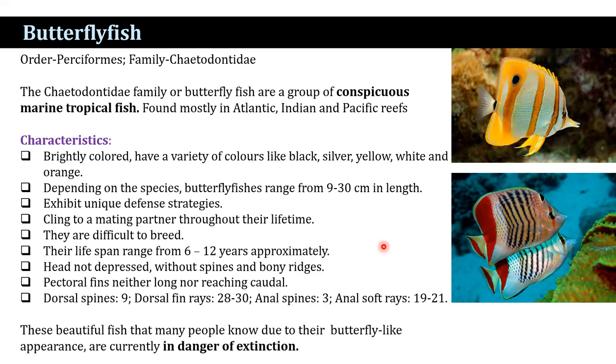They are known to be climed to a mating partner throughout their lifetime. They are difficult to breed. Their lifespan ranges from 6 to 12 years approximately. The head is not depressed, without spine and bony ridges.